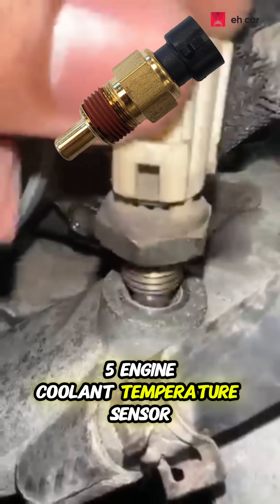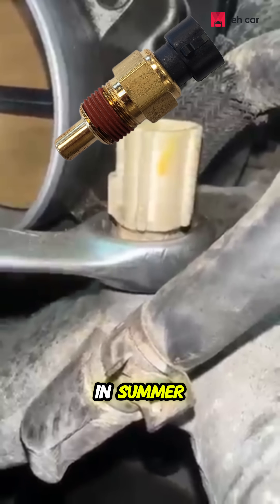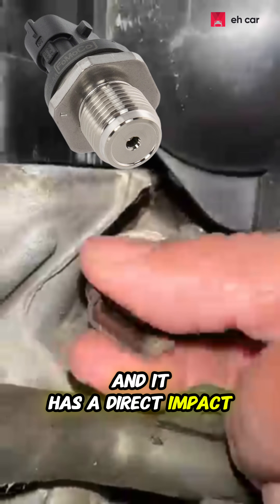Five: the engine coolant temperature sensor, ECT. If your engine thinks it's cold, even when it's not, it runs in rich warm-up mode longer. That burns fuel like crazy, especially in summer. And six: the fuel pressure sensor. This sensor controls how tightly the system holds fuel pressure, and it has a direct impact on MAP.